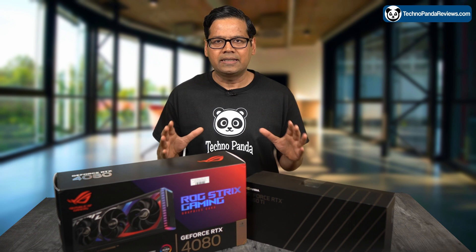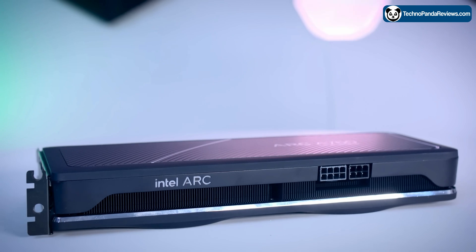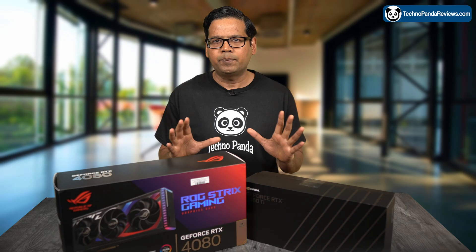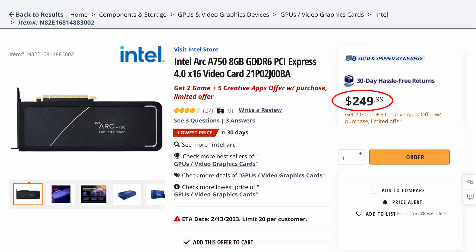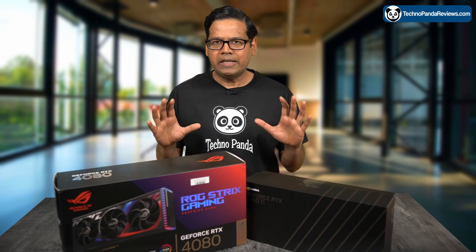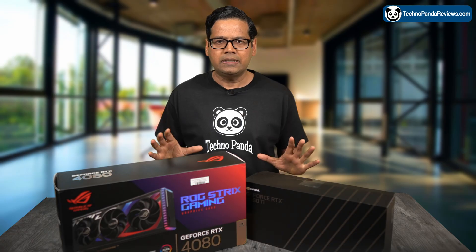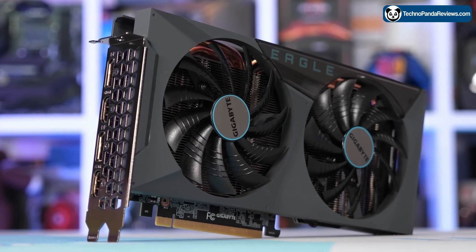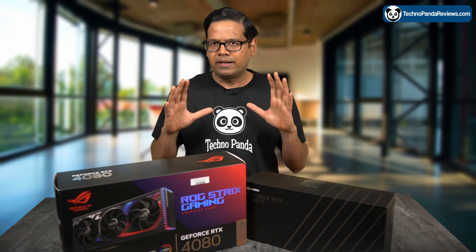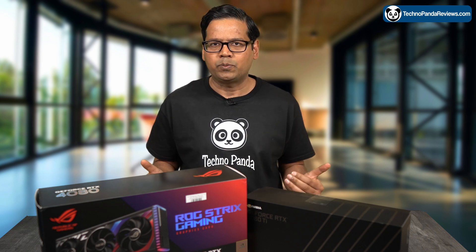Intel officially entered the discrete graphics market with the launch of their 16GB Arc A770 and 8GB Arc A750. These GPUs have been creating buzz after Intel dropped the price on the A750, which can now be purchased for under $250. Meanwhile, the flagship Arc A770 is selling for around $350, which is in line with the 12GB version of NVIDIA's RTX 3060 at around $360. But the real question is, how good are these Intel GPUs for content creation at this price point?